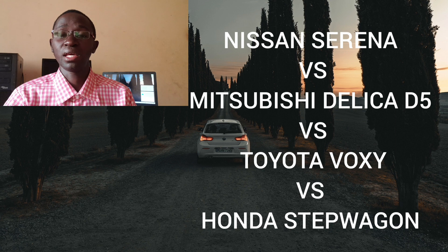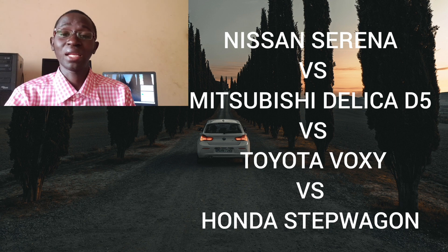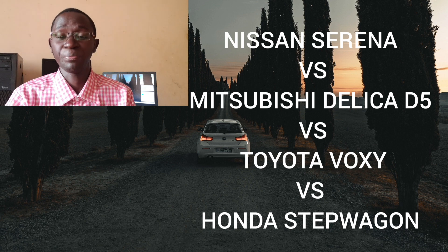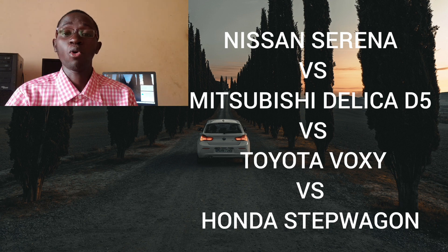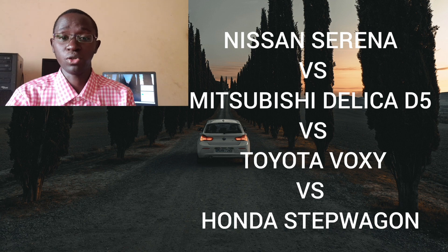The question is: is the C27 a minivan you should now seriously start considering? Let's find out. In today's episode, we're going to put it head to head against the Mitsubishi Delica D5, the Honda Step Wagon, and last but not least the dominant Toyota Voxy. Please stay tuned, and as always, if you find this content helpful, please consider subscribing. Welcome to iCave Auto Reviews.